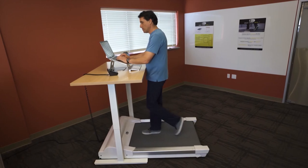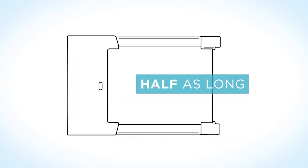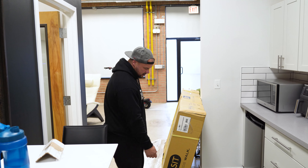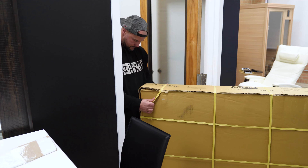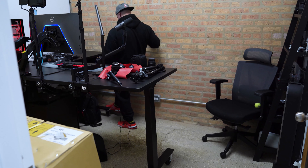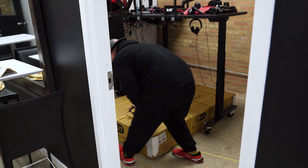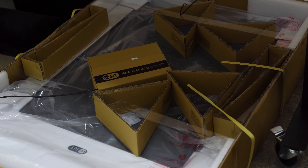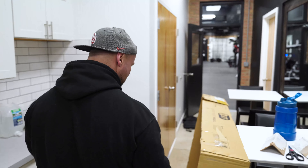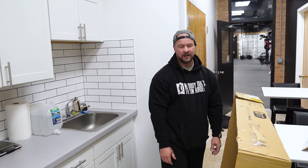It's made by InMovement — that's the company's name. The product is the Unsit treadmill. They also sell desks with the treadmill — I think those were like $3,500 for the pair, but I already have a desk, so I just wanted the treadmill. It's very white. I could have paid an extra $600 and they would have unboxed and set it up for me, but I'm a little reasonable.